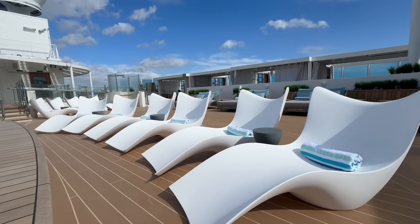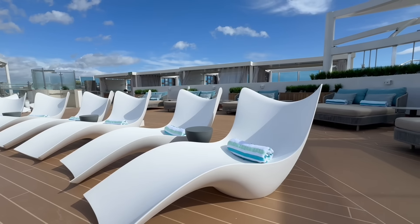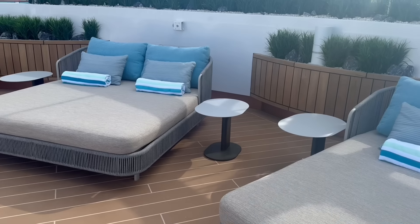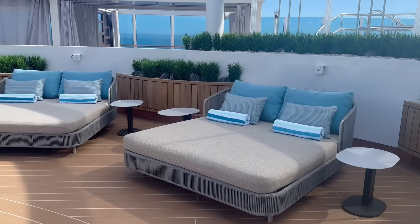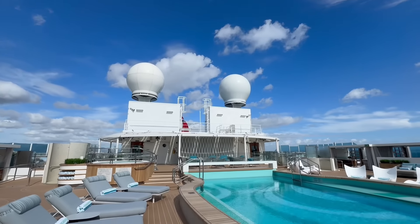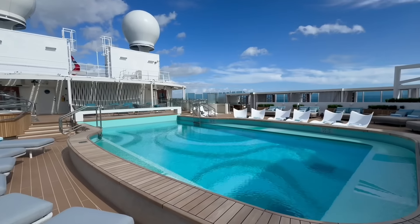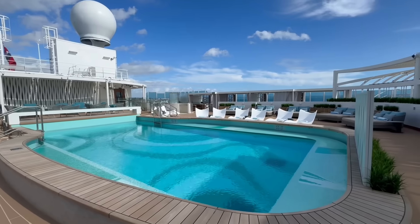Speaking of pools, this ship, like other Princess ships, has a Sanctuary — a premium space you can purchase a day pass or half day pass to. It's a beautiful pool all the way up on deck 18, with a hot tub, a pool, and plush furniture. When we went up there, we were honestly amazed at how beautiful the views are and how nice that area is. We typically aren't ones to buy cabanas, but we would actually consider it here because it's so private and reserved, and having service right to the cabana just adds that extra level of relaxation.